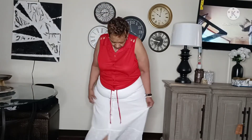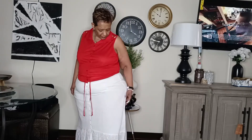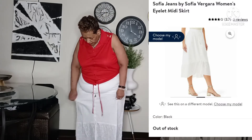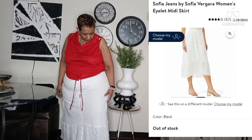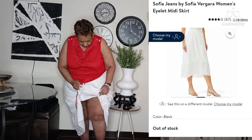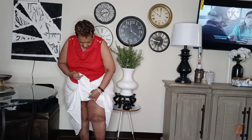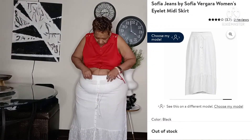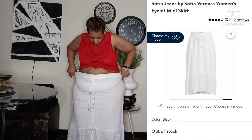This skirt is by Sofia Vergara — she has a clothing line at Walmart, like a lot of celebrities do. It's a nice little white skirt with nice detailing at the bottom, and it's also lined. It's a very nice summer skirt, and it has buttons and a drawstring, just in case you need to let the waist out a little more.